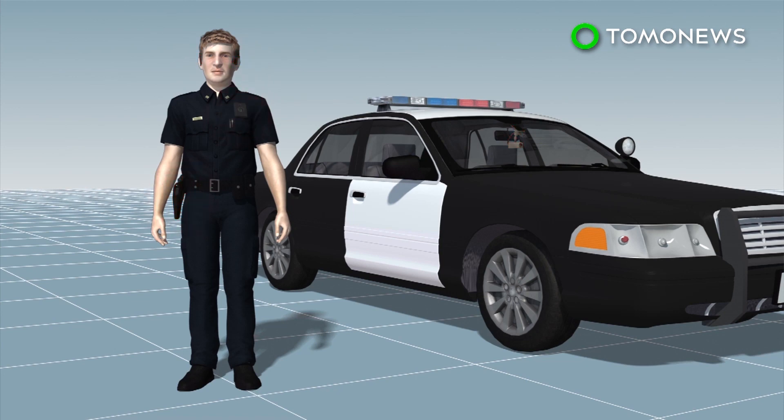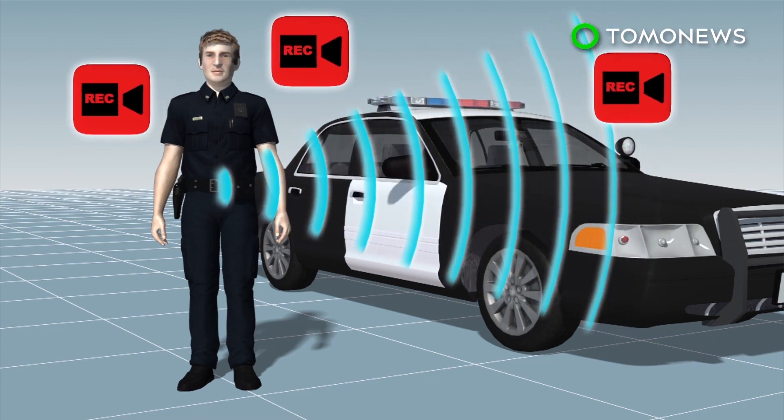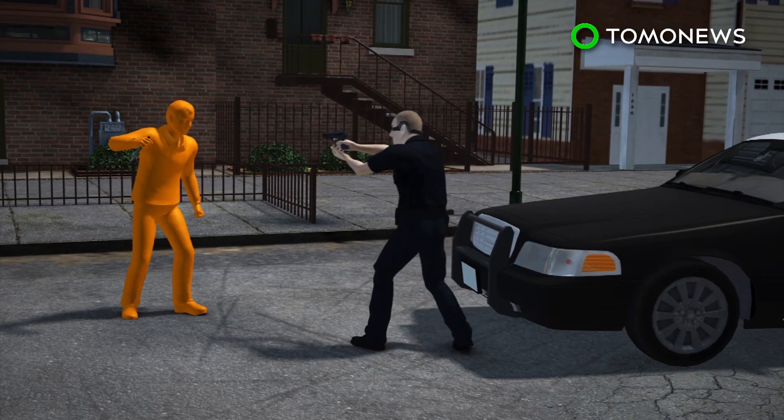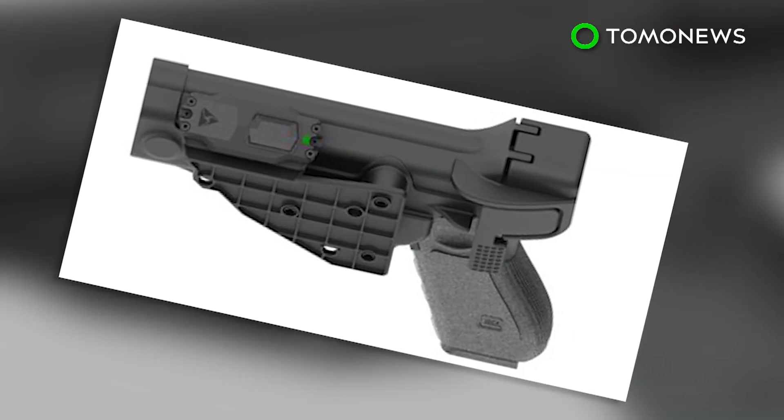body cams, and other wearable cameras such as head cams. When a gun is drawn from a holster, the sidearm triggers all cameras within 30 feet to begin recording automatically. This allows footage of the same event to be recorded from different perspectives. The product will be available in the third quarter of 2017.